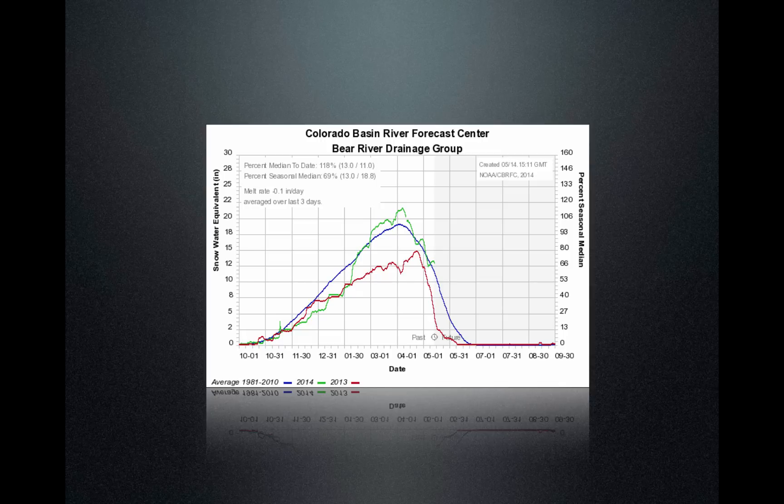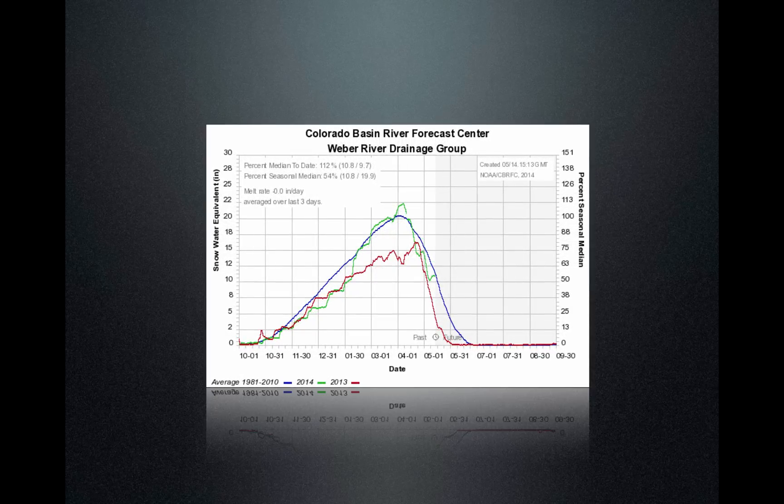What we see is the Bear River drainage, which is the far northernmost drainage, is currently at 118% with an average of about 11 inches of snow water equivalent remaining, and this is what you would like to see for this area. Moving south, the Weber River drainage — the mountains to the east of Ogden — are at 112% with an average of about 9.7 inches of snow water equivalent remaining.